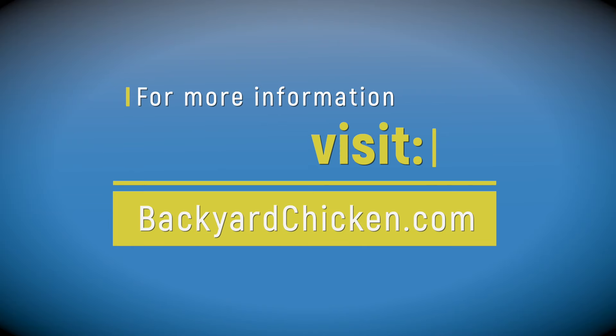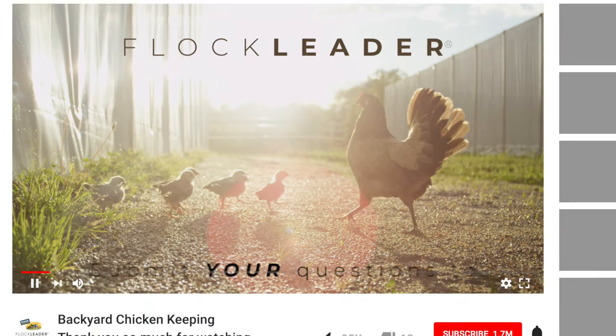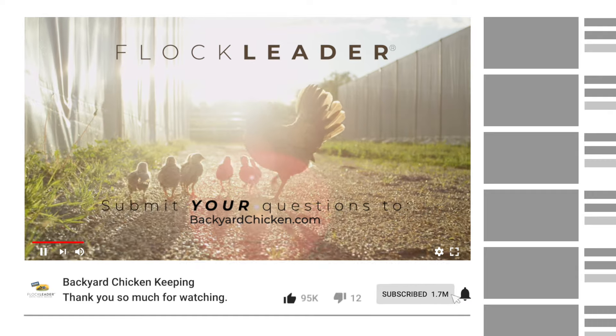Check out our video called 'Chicken Behavior Explained: What Does a Happy Chicken Look and Sound Like?' to learn the flip side — how to recognize a happy chicken. For more information, visit backyardchicken.com. If you enjoyed this video, like us and subscribe for more.